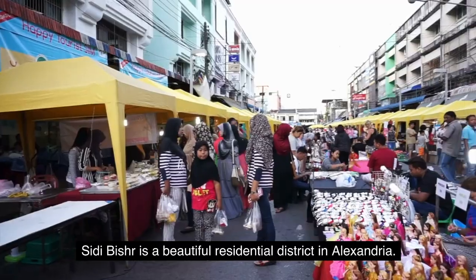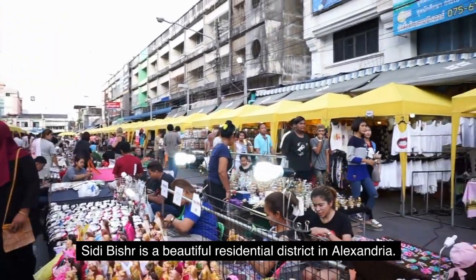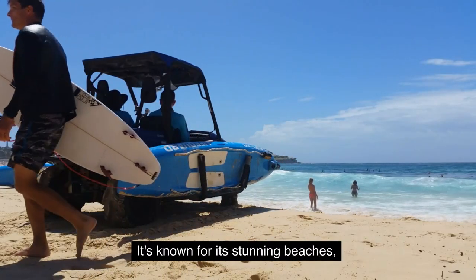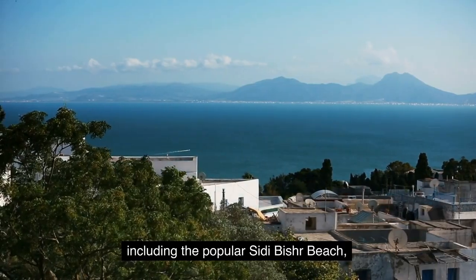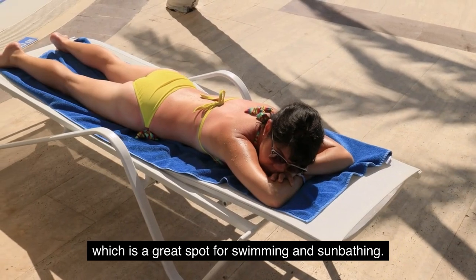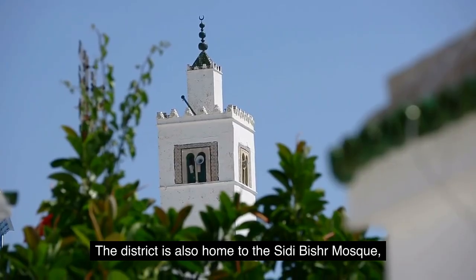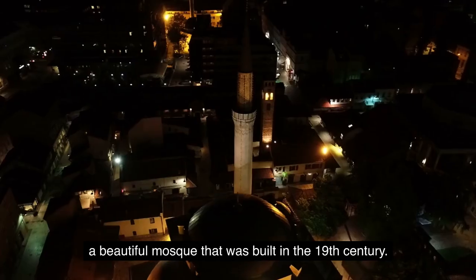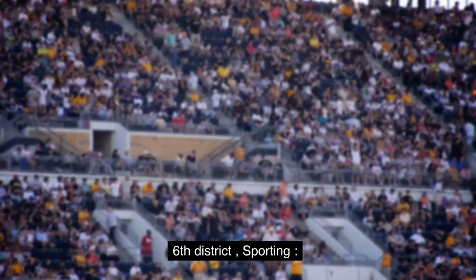Fifth District: Sidi Bishra. Sidi Bishra is a beautiful residential district in Alexandria. It's known for its stunning beaches, including the popular Sidi Bishra Beach, which is a great spot for swimming and sunbathing. The district is also home to the Sidi Bishra Mosque, a beautiful mosque that was built in the 19th century.